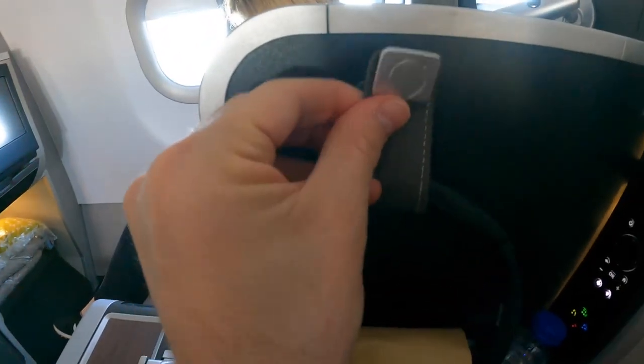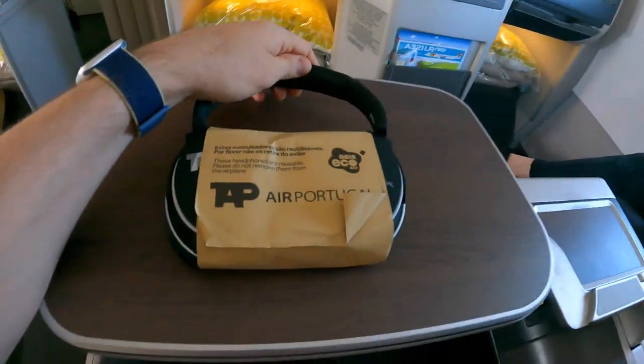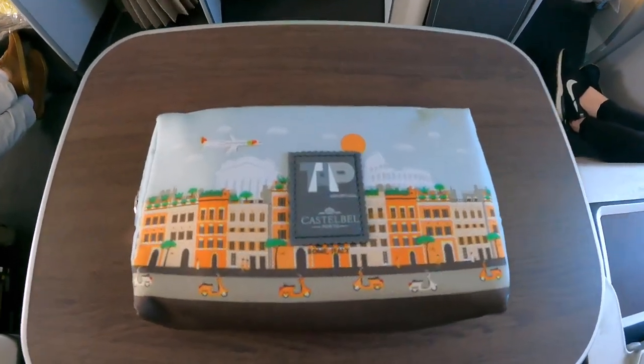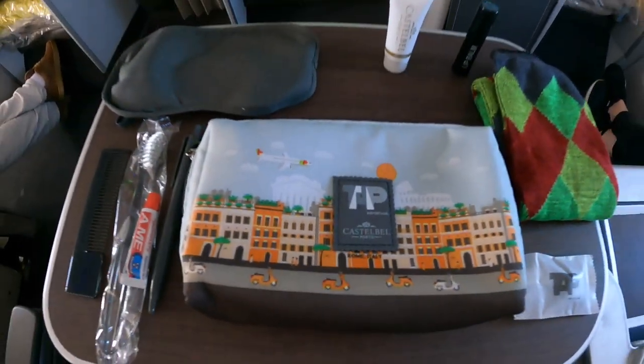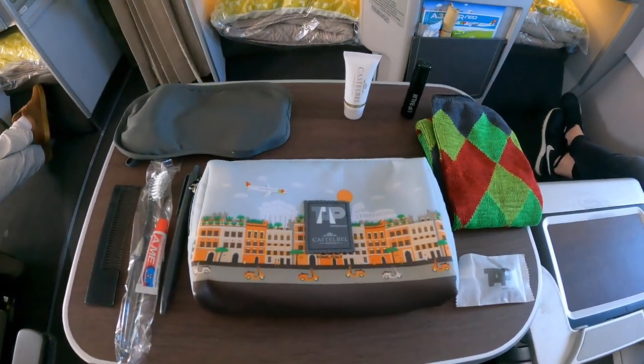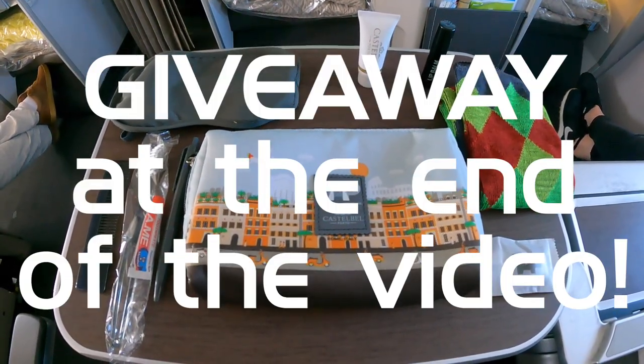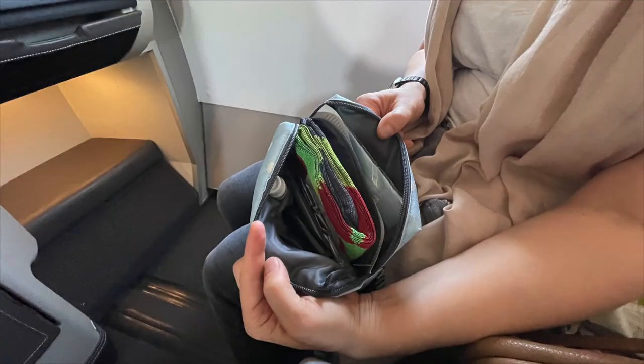The provided headphones were noise cancelling and quite comfortable. The amenity kit came in a neat pouch and provided some nice goodies like colorful socks, eye mask, pen, and lip balm. I'm giving away an unopened amenity kit, so stick around to the end to find out how to participate.